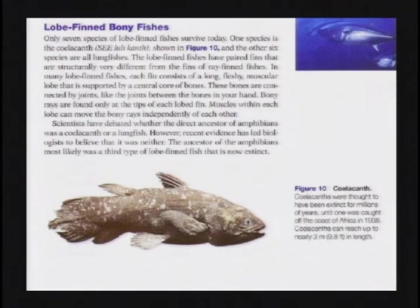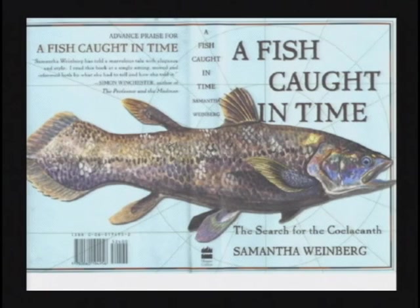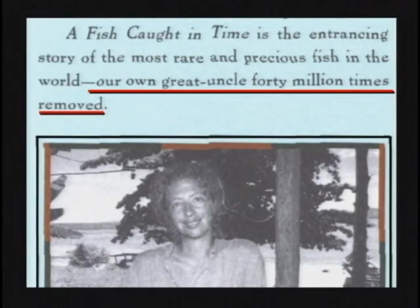How can they be that dumb? This lady wrote a book about it — 'A Fish Caught in Time.' She says, 'Boys and girls, this is our own great uncle, 40 million times removed.' She does look a little fishy, you know, kind of around the gills there.